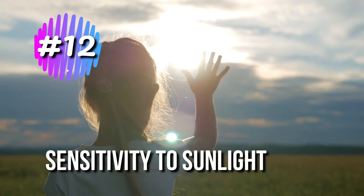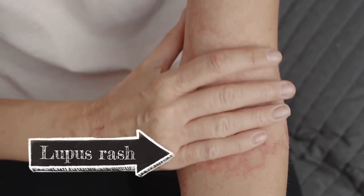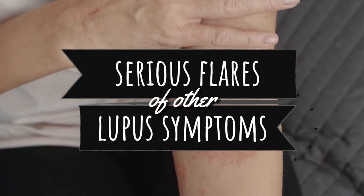12. Sensitivity to Sunlight. Sun exposure can cause a lupus rash to develop or flare, and can also cause serious flares of other lupus symptoms.